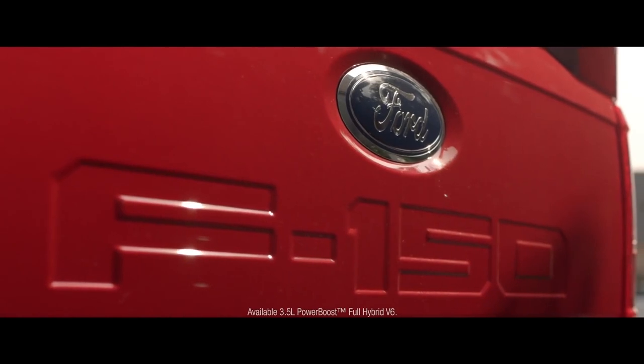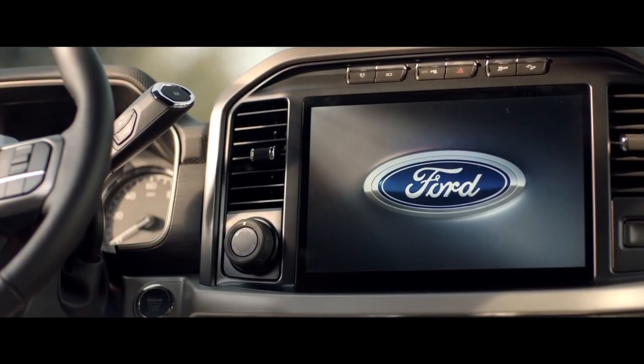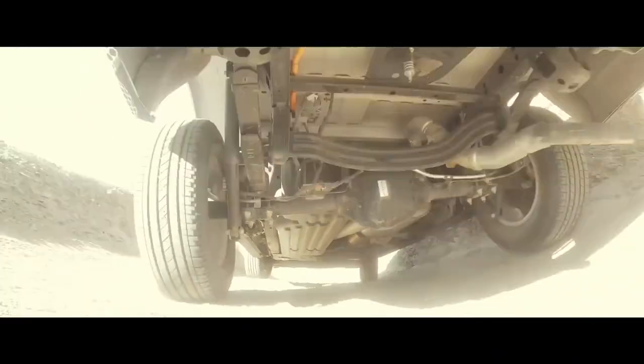For the Power Boost Hybrid to be called an F-150, it has to be Built Ford Tough. To be Built Ford Tough means it goes through all the same paces and all the torturous tests that all F-150s do.